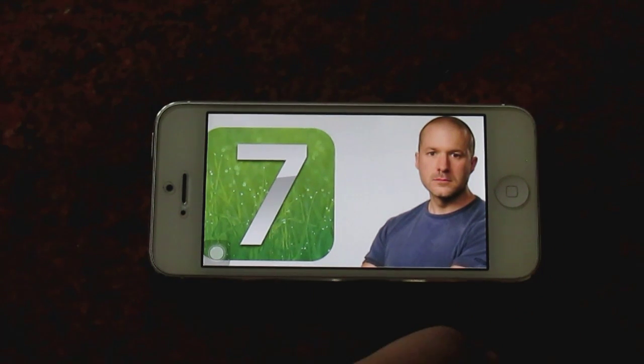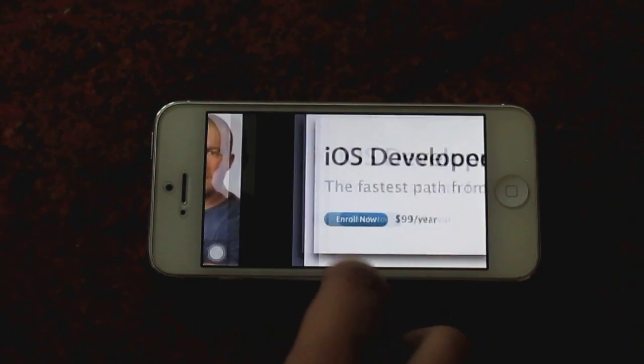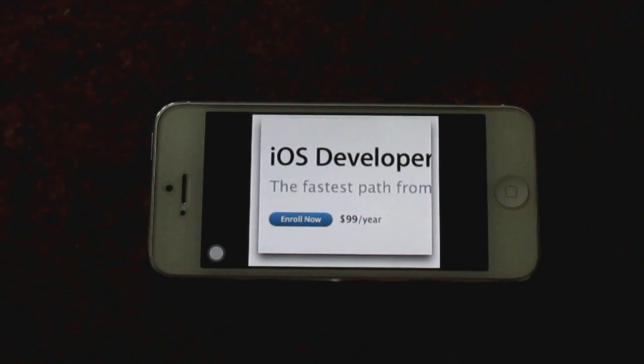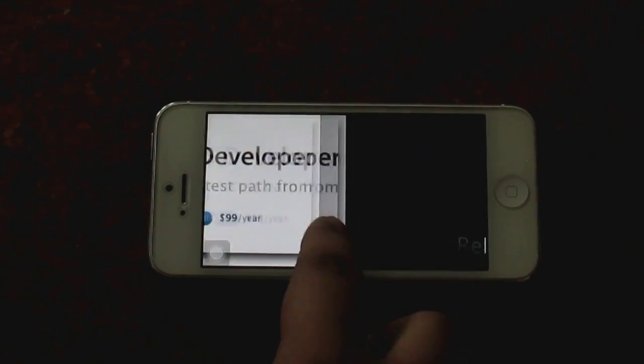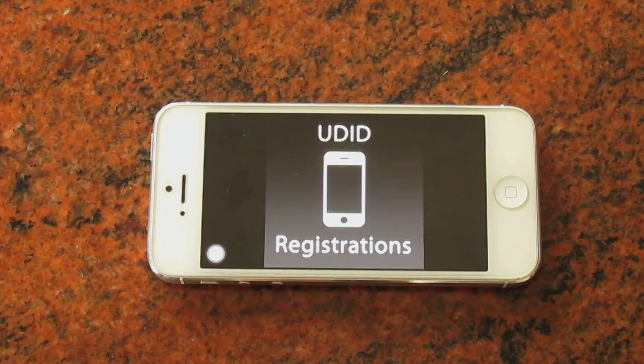We are going to see a vast improvement in the software. To get hands-on with iOS 7, you have to do two things. The first is to register for a developer account, which costs around $100 per year with Apple. The second is to register your device UDID, which costs around $5 to $13.